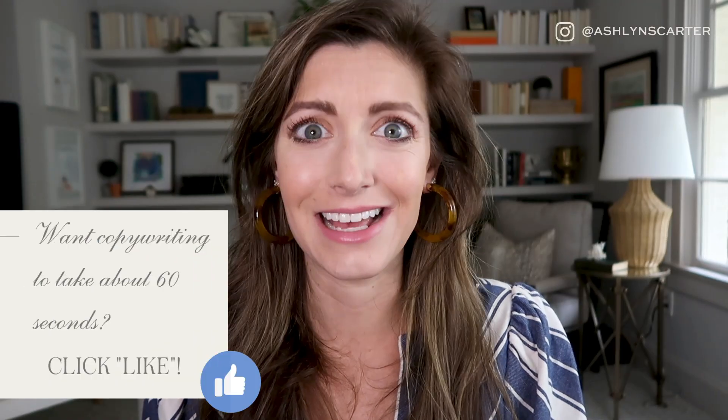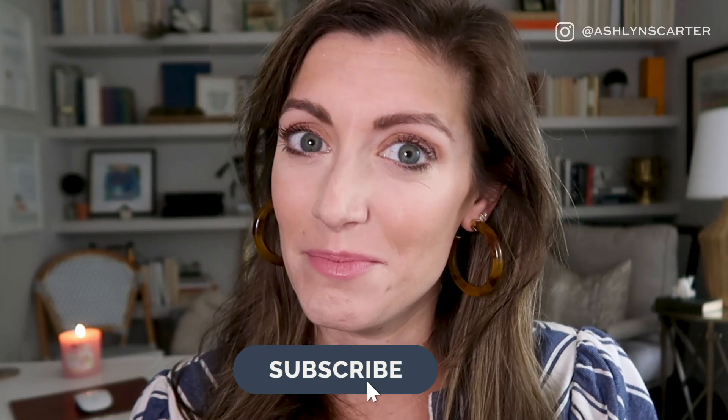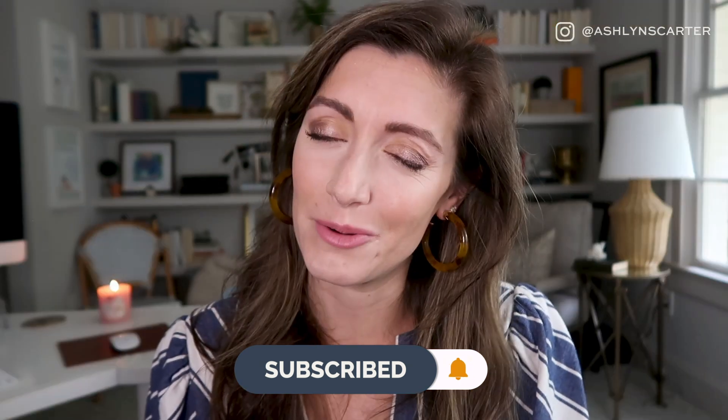Click like if under 60 seconds sounds like about the copywriting time you want to take writing something. Heck yeah! And while you're down there, click like and subscribe, and the bell next to it as well. That helps support my channel, so if you find these videos helpful, I sure would appreciate that.